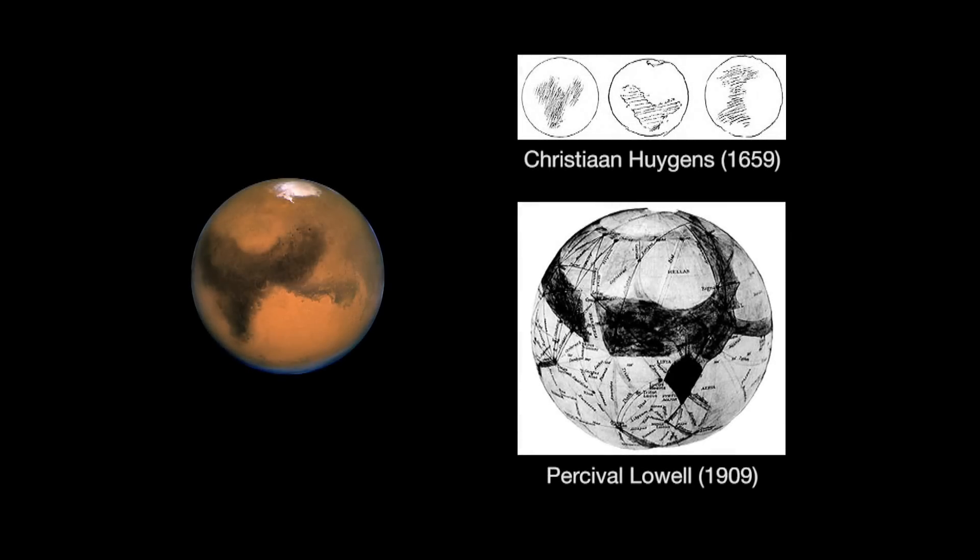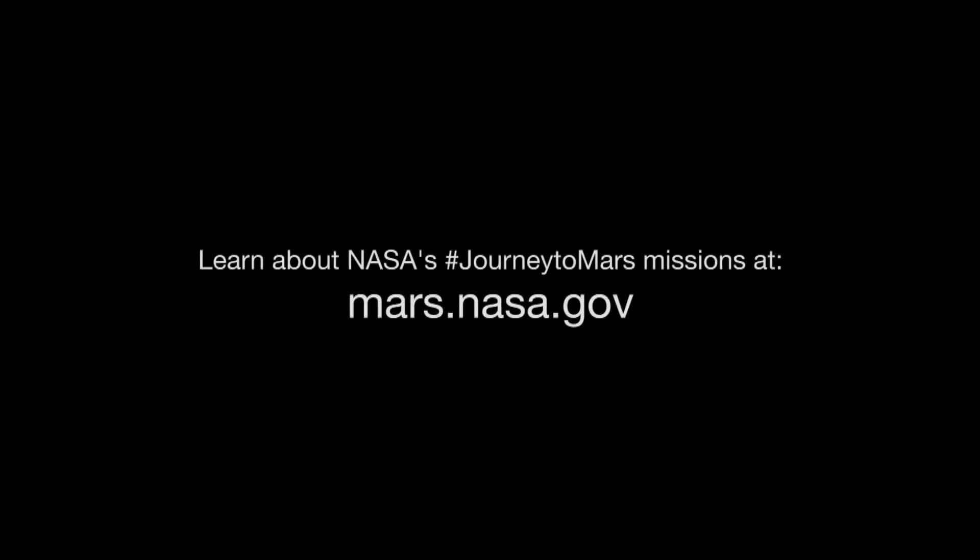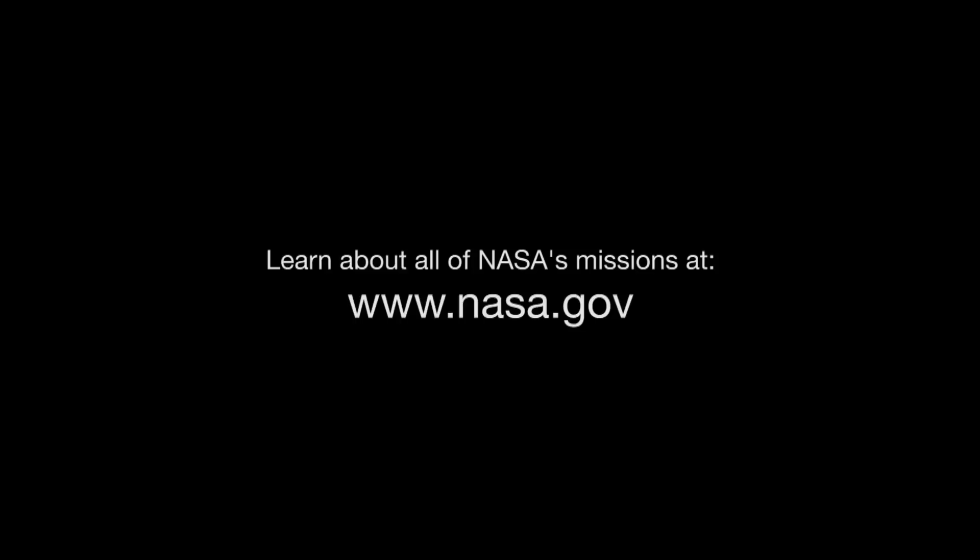You might want to try sketching the features you see on the red planet, just as early astronomers did. It's easy to see some detail even in the smallest telescopes, and it will be a fun and inexpensive souvenir. You can learn about NASA's journey to Mars missions at mars.nasa.gov, and you can learn about all of NASA's missions at www.nasa.gov. That's all for this month. I'm Jane Houston Jones.